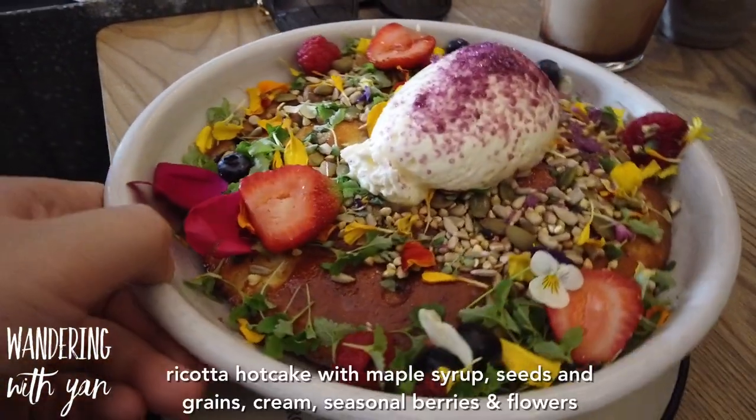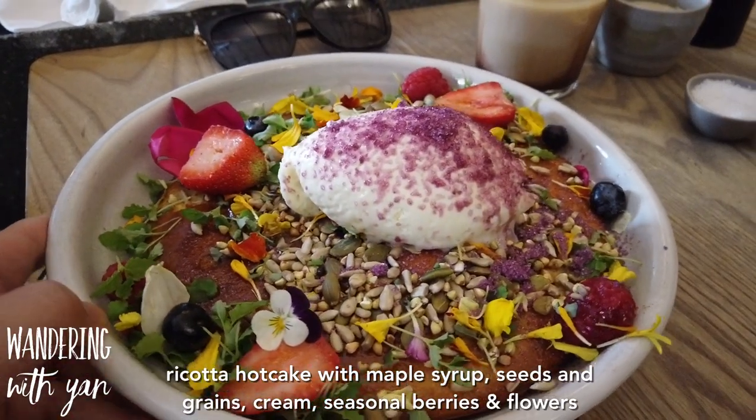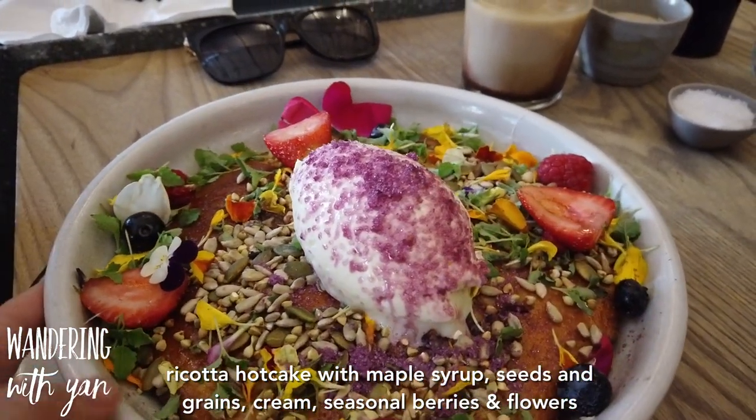And then here we have the ricotta hot cake which comes with maple syrup, seeds and grains, cream, seasonal berries and flowers.